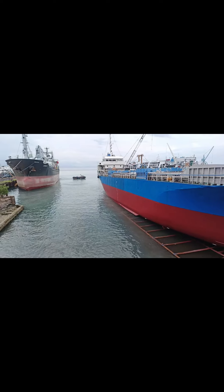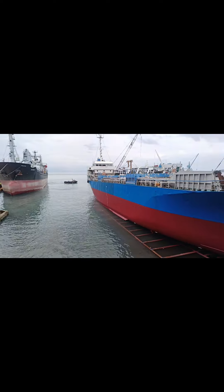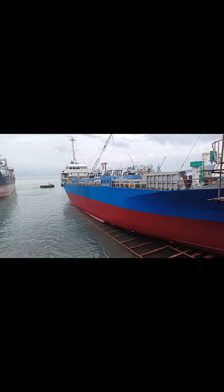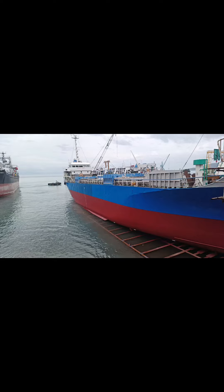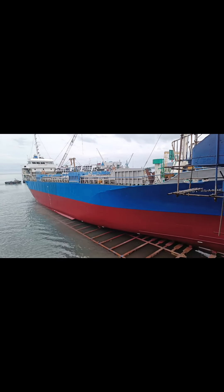A slipway drydock is a type of drydock that uses a slipway, a sloped, paved surface, to haul ships out of the water. Unlike traditional drydocks that are built as a basin or structure, slipway drydocks use a sliding mechanism to move vessels out of the water and onto land.